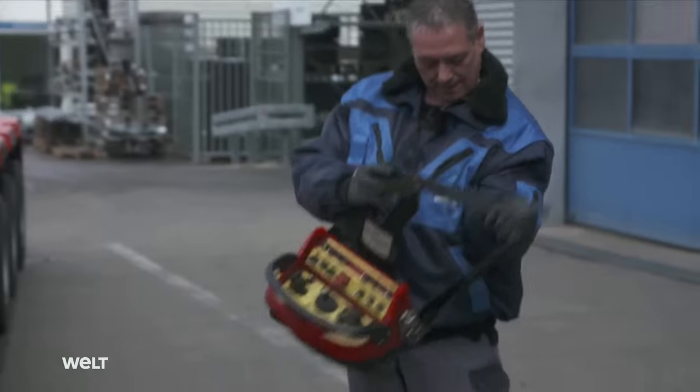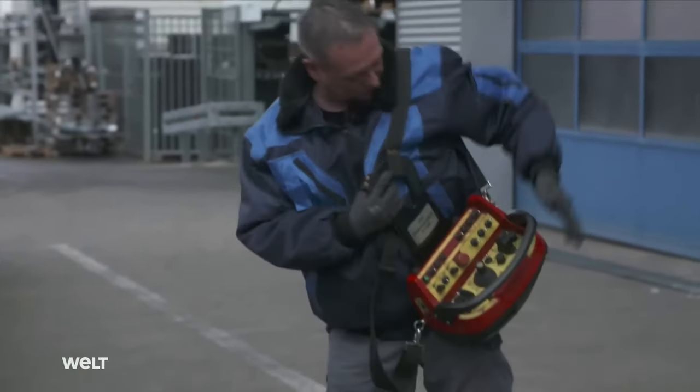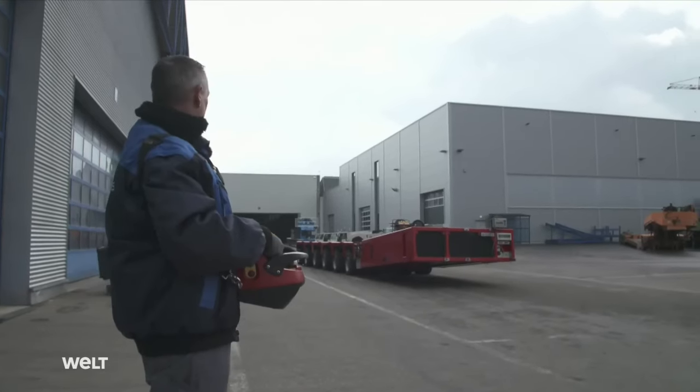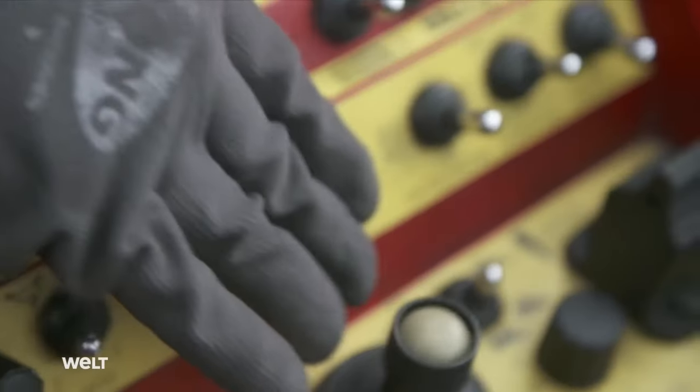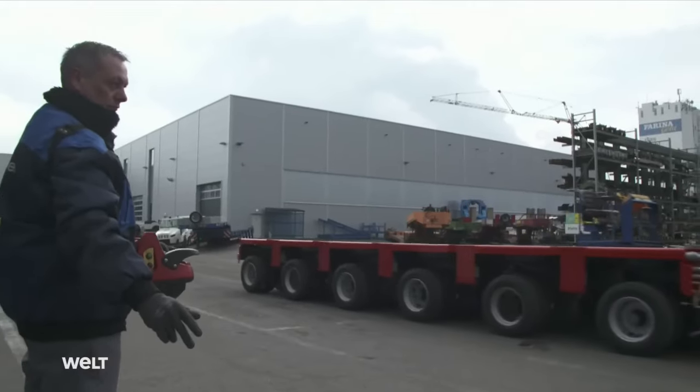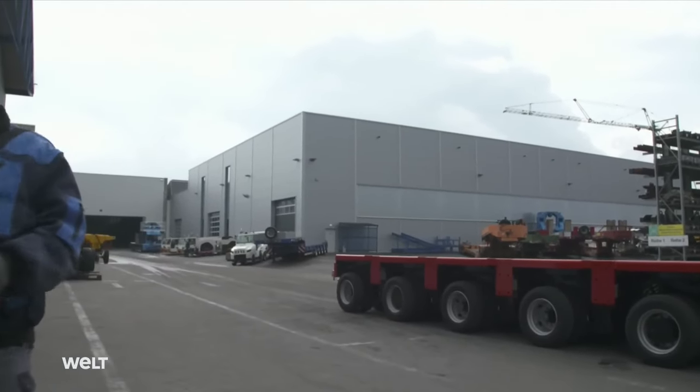Sven carries out the emergency stop test with the remote control. He gives the self-propelled transporter a run-up, then presses the emergency stop button when it's at full speed — that means full braking power. It's working perfectly.